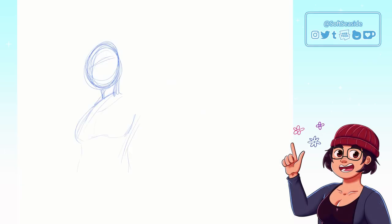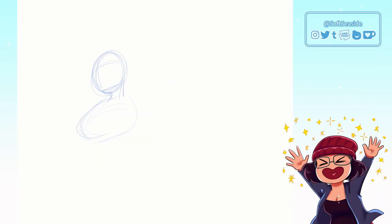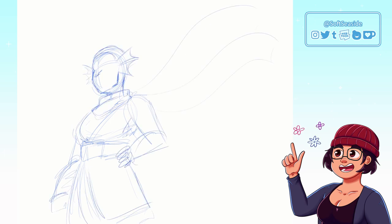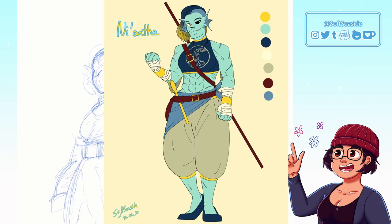Hi everyone, I'm SoftSeaside and welcome to this new video! Today we want to talk about Dungeons & Dragons again, specifically about the process of this drawing I made for my main DnD character Neon.